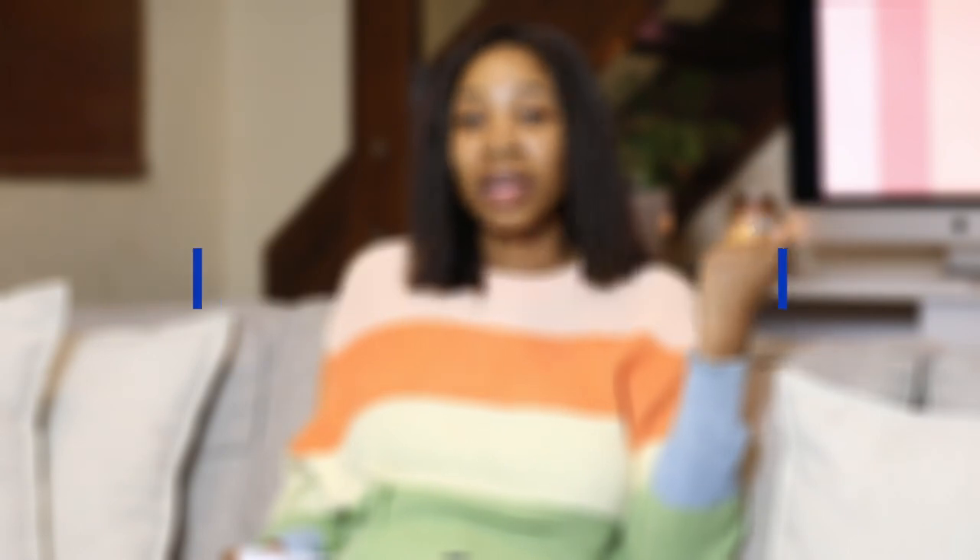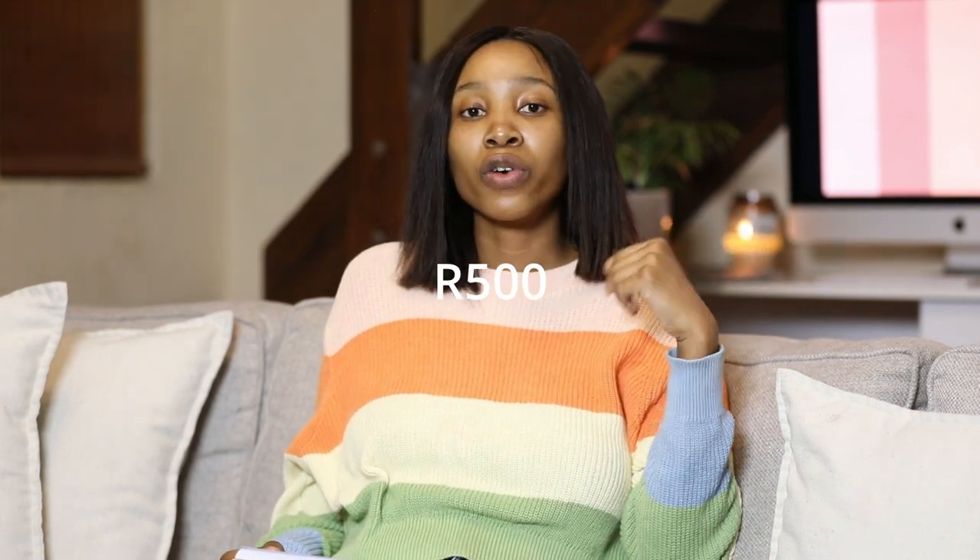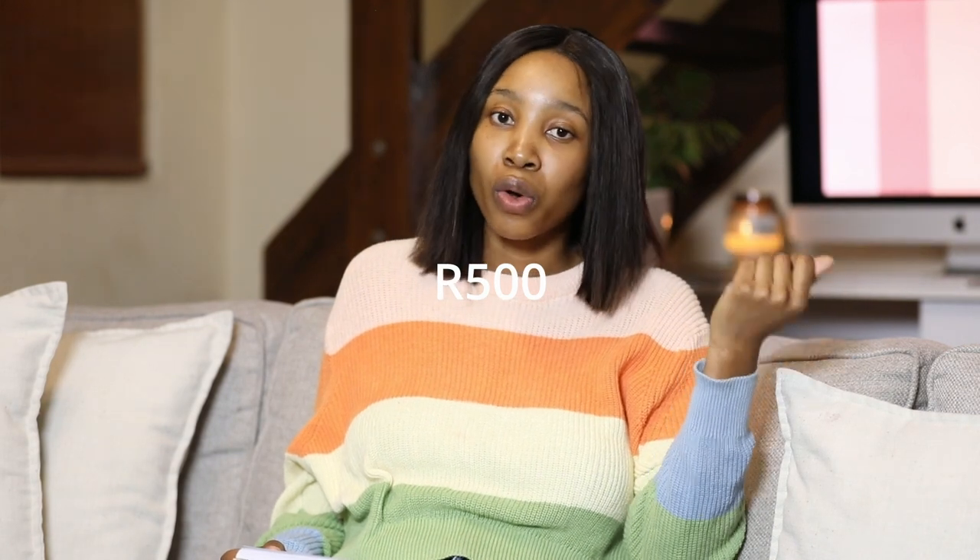We also have a budget for miscellaneous things - like if he needs a teether, toys, or whatever extra things that aren't necessarily in our budget. We have a separate budget for those; we try to set aside maybe 500 to 600 rands, though we try not to spend it all - we just make sure the money is available.